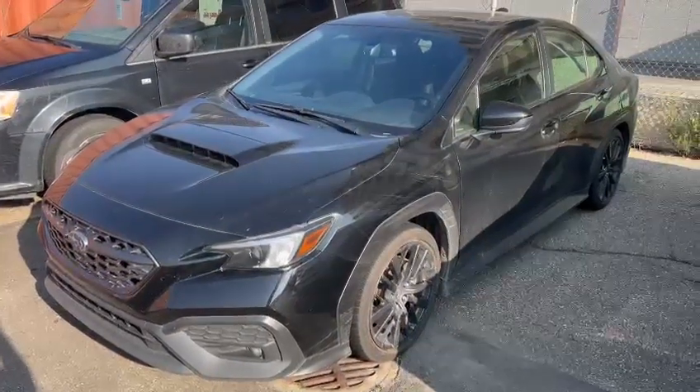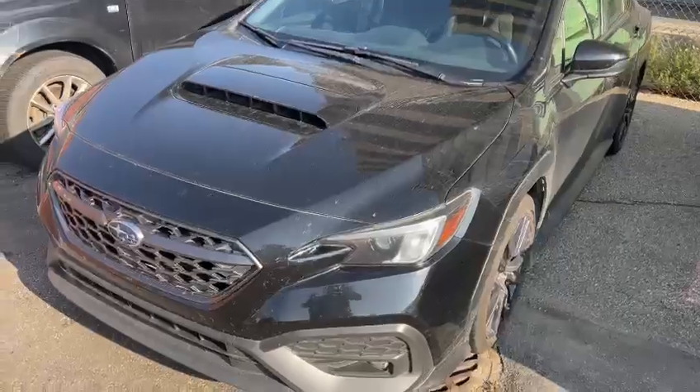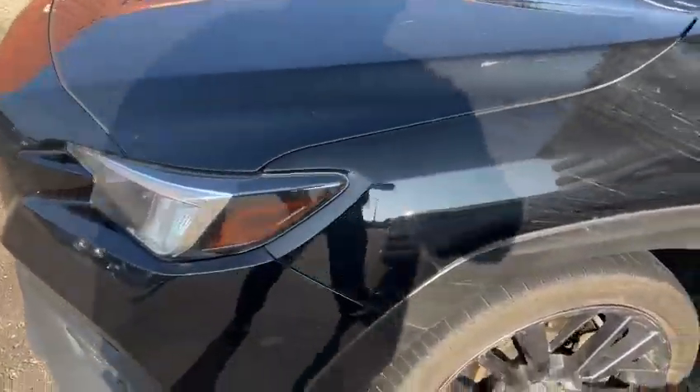Good morning, this is Ivan from Raleigh Subaru Edmonton, and here is our 2023 Subaru WRX. It's a sport package, manual transmission, and it does have a 3M in the front.